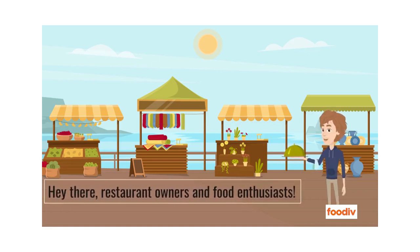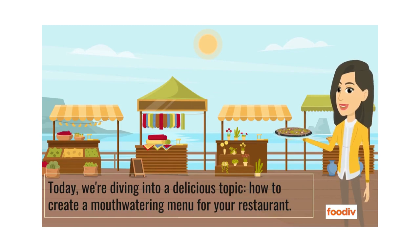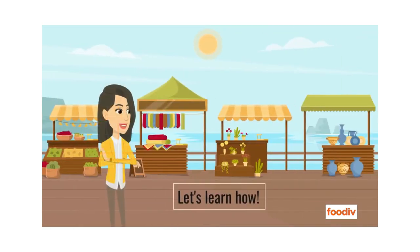Hey there, restaurant owners and food enthusiasts. Today, we're diving into a delicious topic: how to create a mouth-watering menu for your restaurant. Your menu isn't just a list of dishes — it's a magical tool that can make your customers hungry and boost your restaurant's success. Let's learn how.